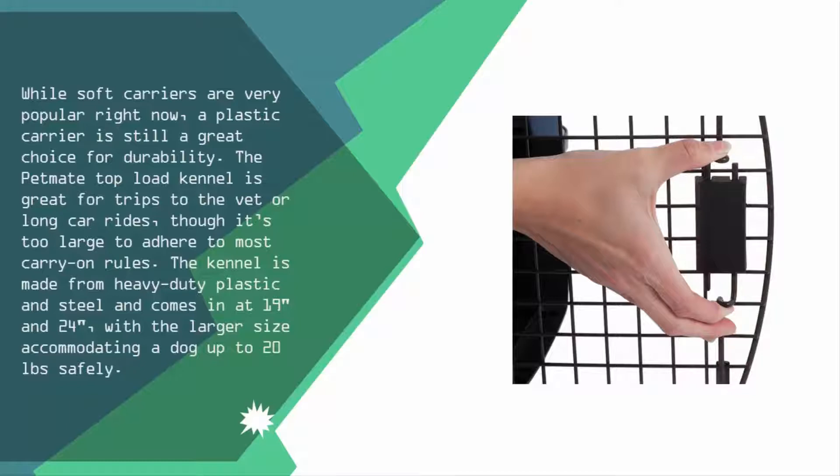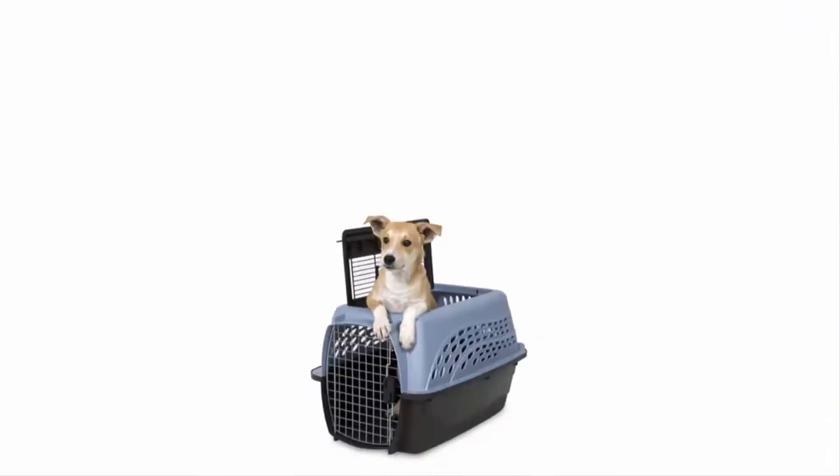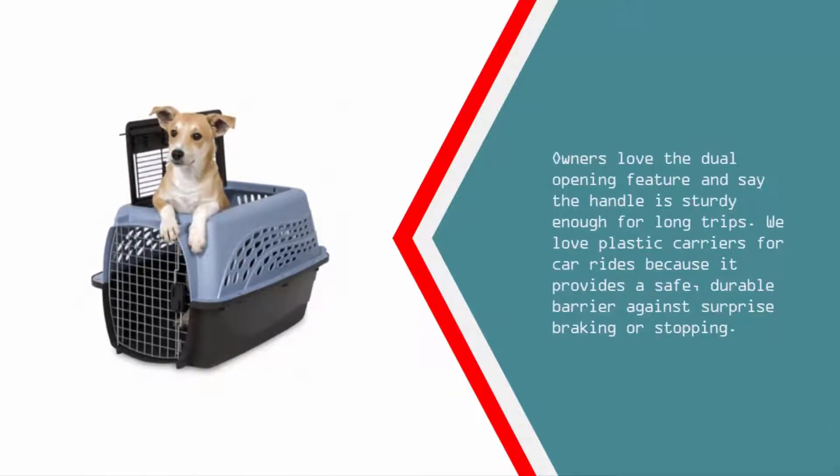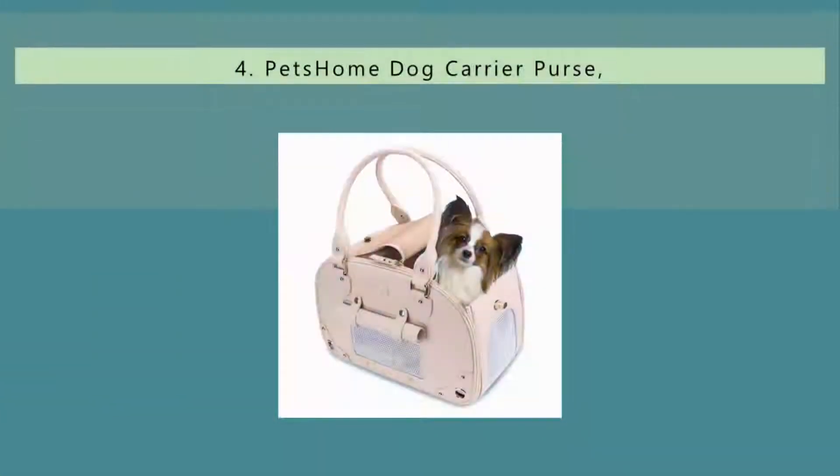It comes in at 19 inches and 24 inches, with the larger size accommodating a dog up to 20 pounds safely. Owners love the dual opening feature and say the handle is sturdy enough for long trips. We love plastic carriers for car rides because they provide a safe, durable barrier against surprise braking or stopping.